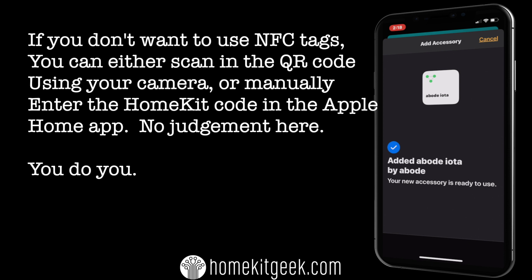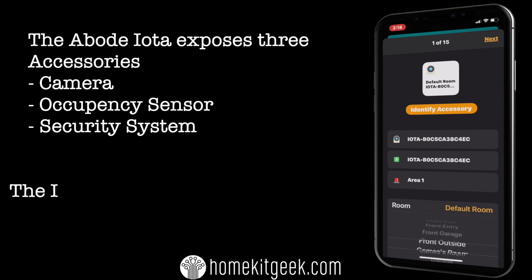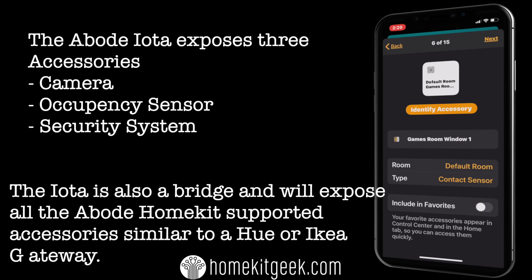The first thing we see is the base system itself, which is a security system. Once that's added, you can see all the other devices underneath it — including the occupancy sensor, the camera, and the security sensor — all in the default room at the moment. I've got another 14 accessories in here: contact sensors, motion sensors, those kinds of things all over the house. The first thing we'll do is put this into the room where it's actually located — my office, as are most things. Then we do a little video magic to get through the other 15 accessories, going through one by one and placing them in the appropriate rooms within your HomeKit home.